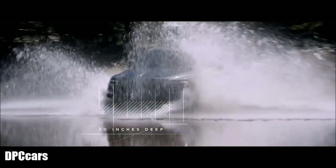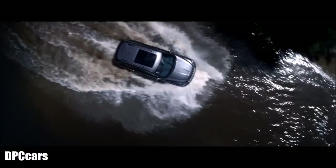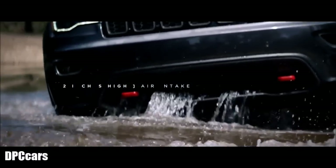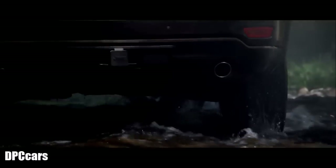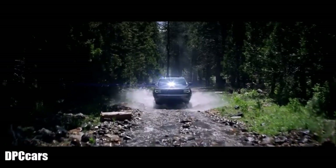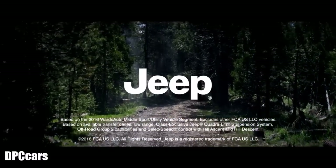The Grand Cherokee is designed to handle water up to 20 inches deep. Air intakes and vent lines are placed well above that mark, while doors and lift gates lock the water out with a double-seal system — so you're ready for unexpected puddles or torrential downpours. The new Grand Cherokee — the most capable SUV in its class.